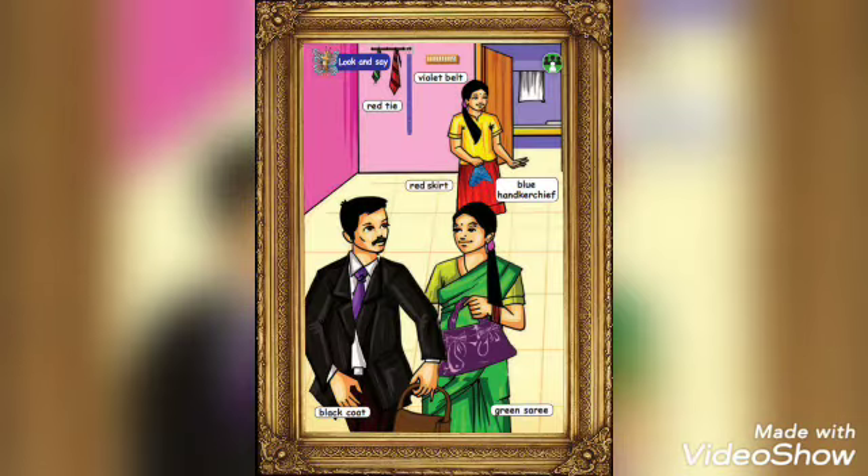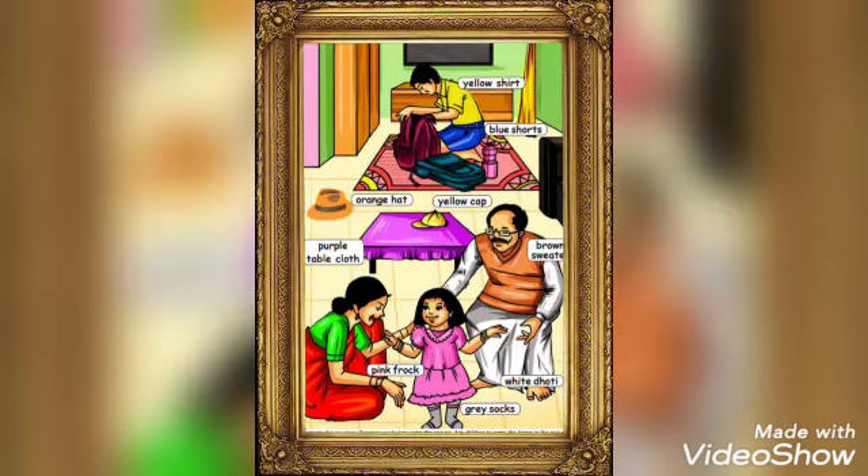In this lesson, we are going to learn about colors and garments. We know what colors are. And what is a garment? Garment is nothing but the dress and the things that we wear. So in this topic, we are going to learn the spellings of the pictures that we are seeing.